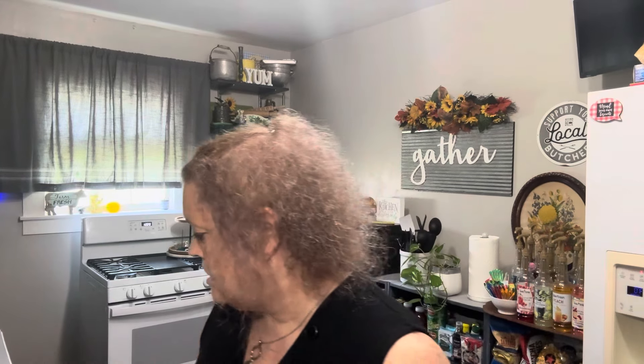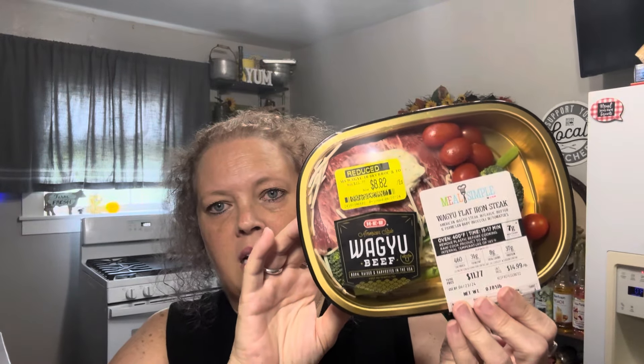Next are some of these Meal Simples. Y'all know for a while I've been crushing on ribeyes and veggies, and I did that for weeks on end, but I think I'm over that now. I want to reset my taste buds and move on to something else. I did get a few of these to try. This one is Wagyu flat iron steak with buttered garlic, parmesan, baby broccoli with tomatoes — $8.82. Y'all know I love to get the reduced things, and they work out perfect for me. Look at that steak — if you've ever had Wagyu, you know that is going to be amazing.